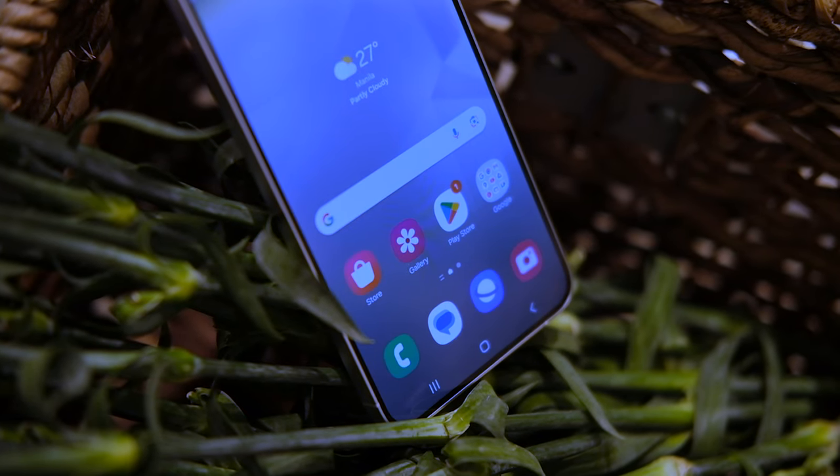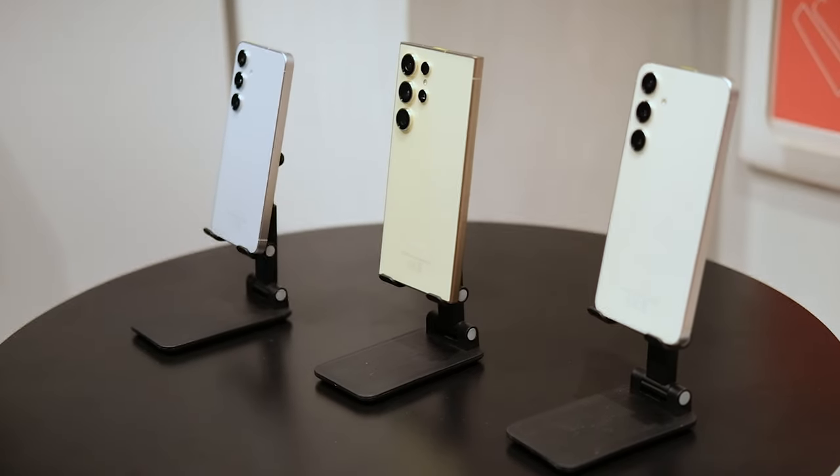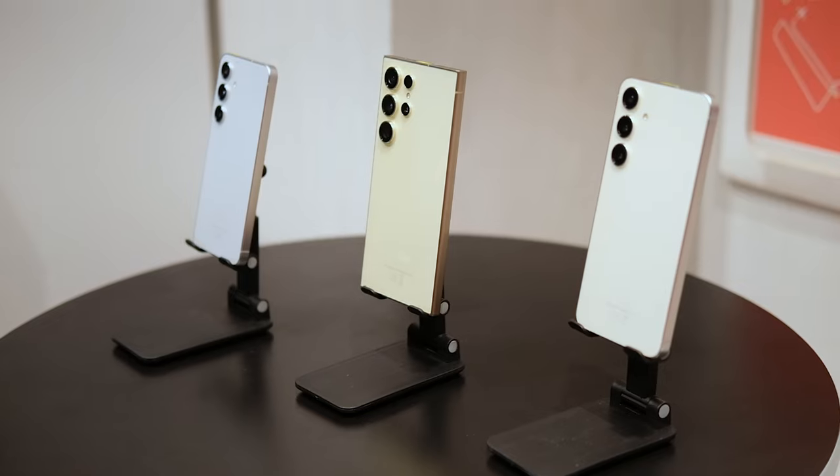So what's actually new? First off, they're all powered by the Qualcomm Snapdragon 8 Gen 3 chip, which is the flagshipest of them all when it comes to chipsets right now. And it doesn't matter what phone you get from this series — the S24, the S24 Plus, or the S24 Ultra — you're going to get the same processor.